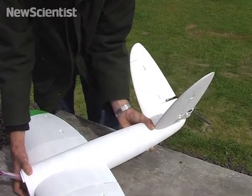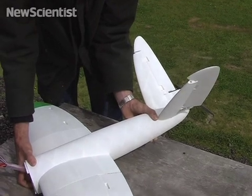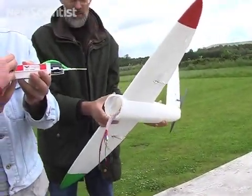Even moving parts are printed all at once, making it much easier to produce a plane. The process also makes it simple to tweak a design and reprint it, or to create complex structures.